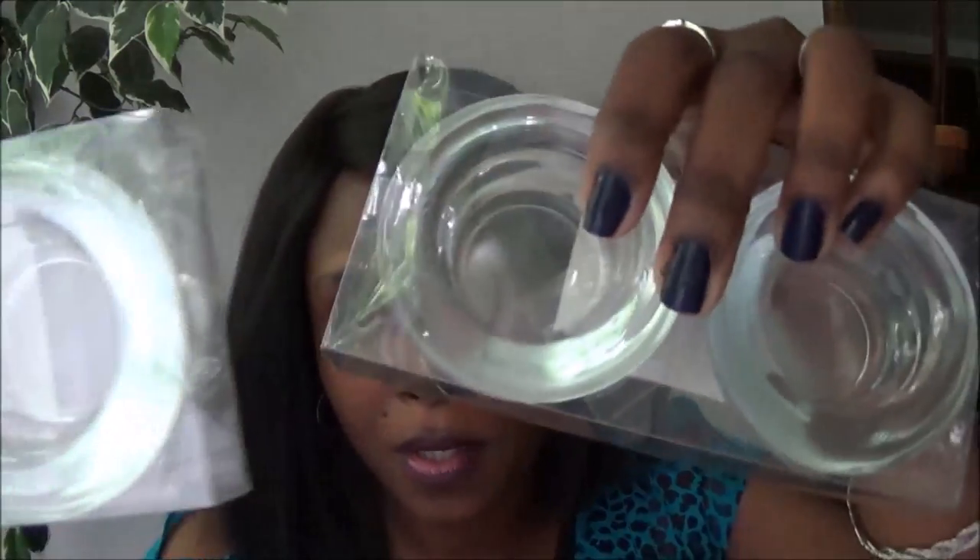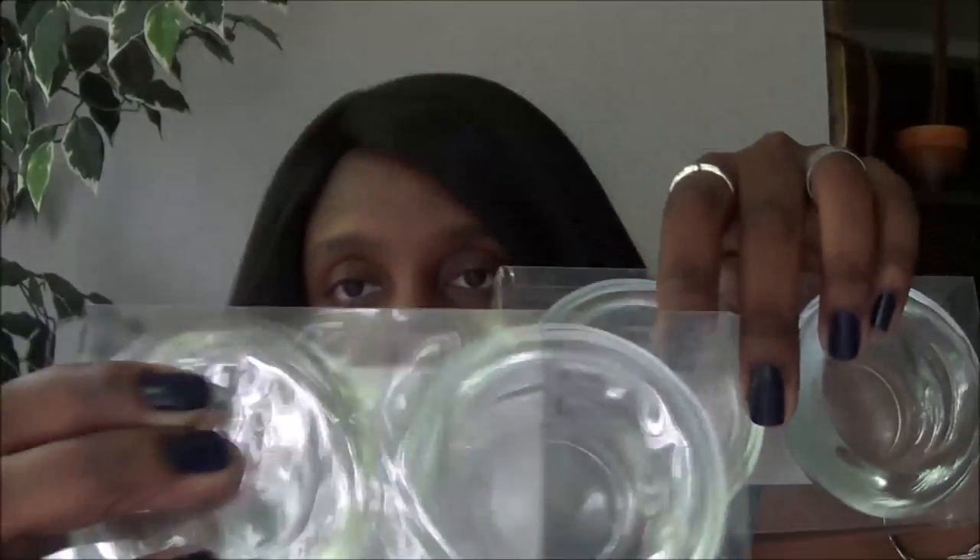I bought two packs of candle holders — also for a DIY. I need them for my votives too. I also bought two wax melt holders for my natural oil melts to make the house smell good. I love that these are just a dollar.